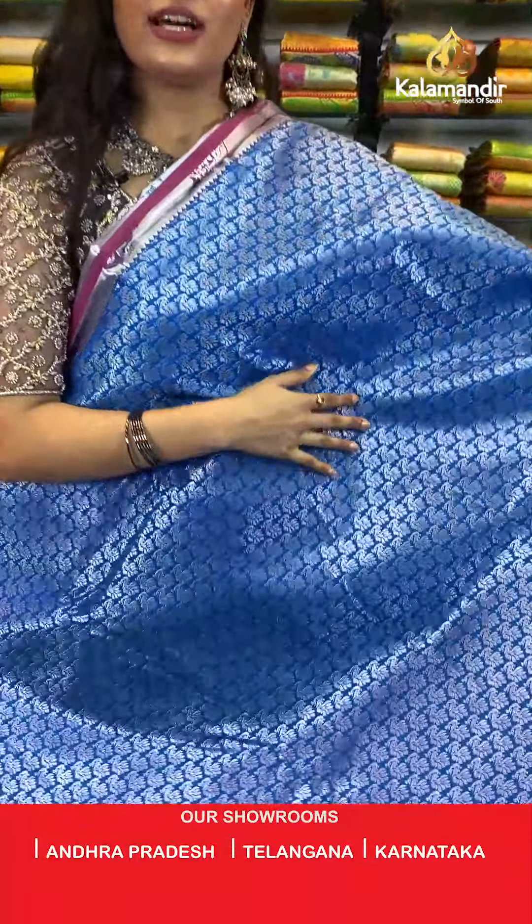For more exciting offers and amazing trending collections from us, you can always visit our main website which is www.colourmandir.com. Remember, shipping is free all over India.